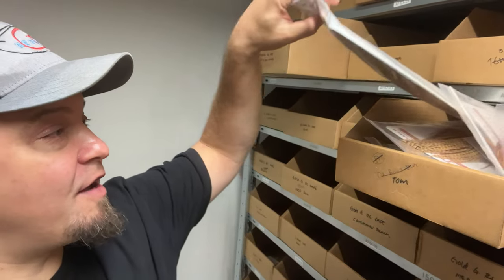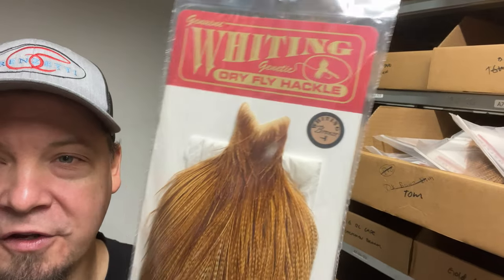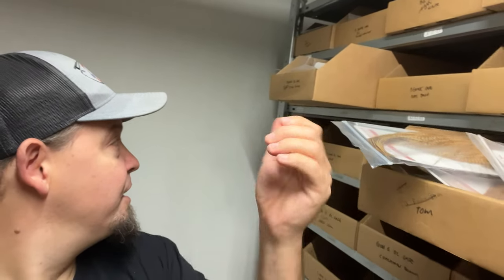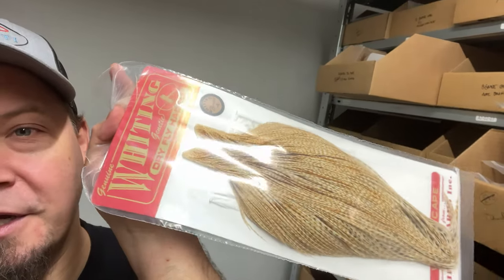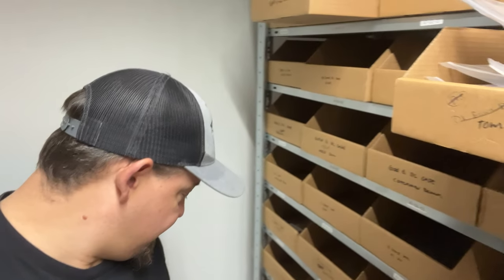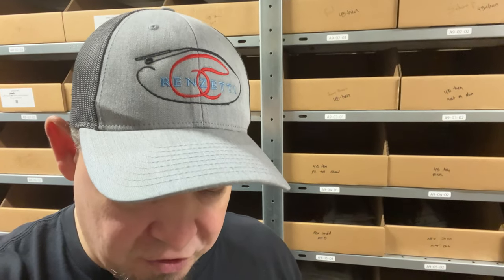There are a lot of other Whiting dry fly products on sale as well. We have a few bronze capes in different colors — for instance, this medium barred ginger is absolutely amazing. We have some light ginger as well, and even some silver black ones. A lot of different Whiting dry fly capes and saddles are on sale, only as long as stock lasts or until we've reduced the amount in stock to more manageable numbers.